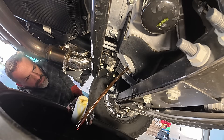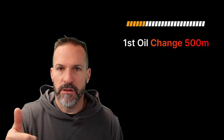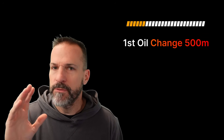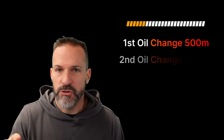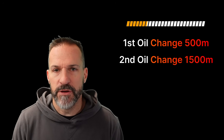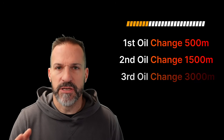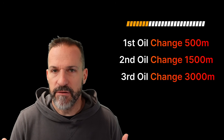Here's what Lake Speed says his break-in procedure should be on a new vehicle: your first oil change is at 500 miles — you dump the oil, flush one clean quart through, and don't change the oil filter. Do it again at 1,500 miles, flush the oil, leave the same oil filter in. And then your third oil change is at 3,000 miles and then 5,000 miles.